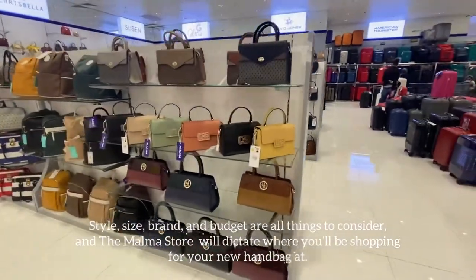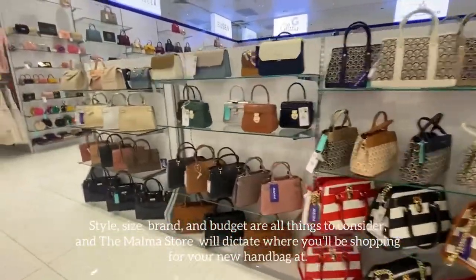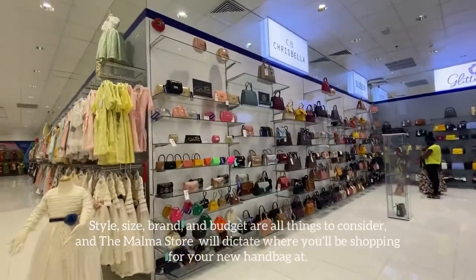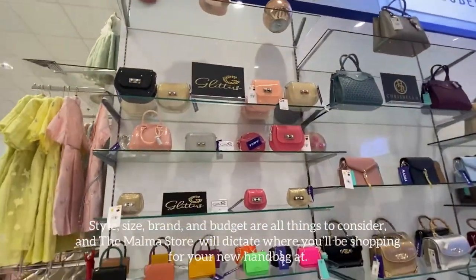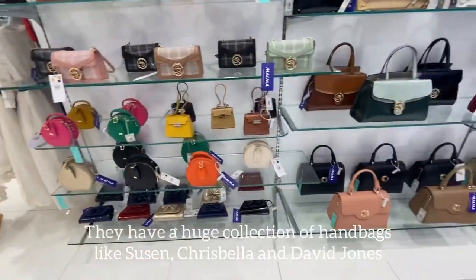This has certainly been a strange year for handbags, but with the vaccine rollout picking up, it's starting to feel like we will all be going out again and regularly wearing purses, totes and shoulder bags soon. There are plenty of stylish shapes and fun colors to choose from at the Malma showroom.